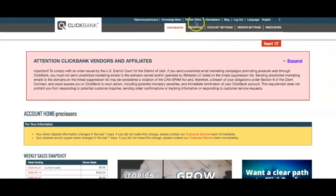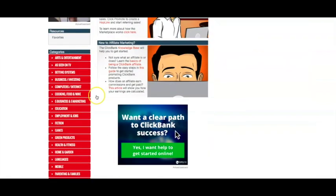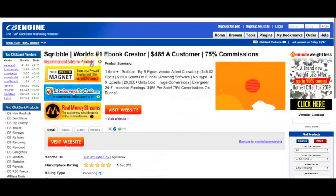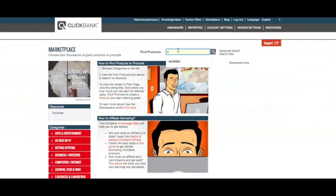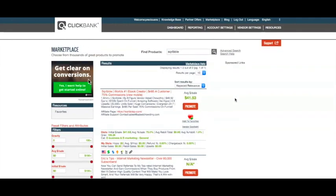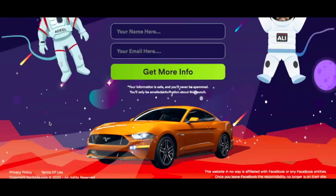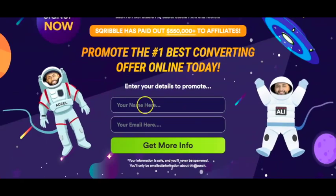If we go ahead and look at the marketplace, this is where we're actually going to find the offer — you can see here all the different categories. The offer that we're going to be looking at in detail is Scribble, so if we just type that into the search bar. Whichever product you choose, you just find that in the search bar. We've got it here at the top, and then you can have a look at the JV page. What I like about some of these JV pages is that they have a lot of promotional materials to help you promote the product.